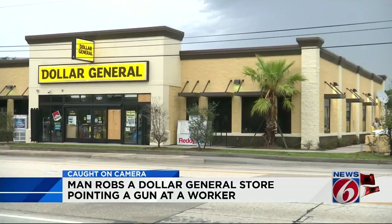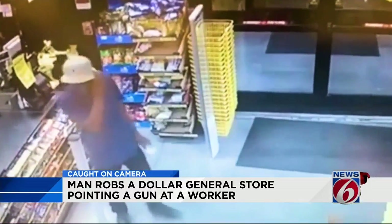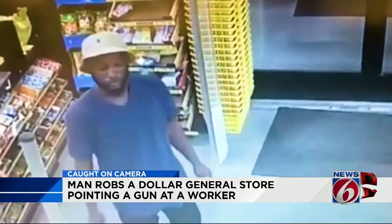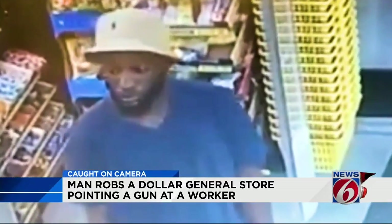Orlando police tell us tonight they believe there could be a car he got away in because their canines couldn't find any trace of him. They say they're hoping someone will recognize this shot of him taken from the front of the store, and that will stop him from trying this again.